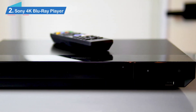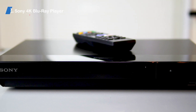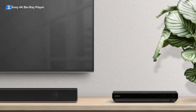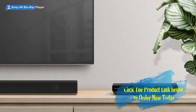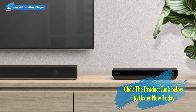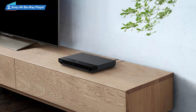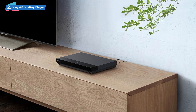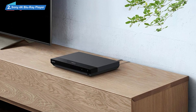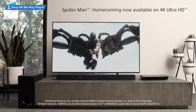Number 2. Sony 4K Blu-ray Player. The Sony UBP-X700 is as affordable as mid-range Blu-ray players come without compromising playback quality and functionality. Generally speaking, the company's aesthetics are excellent and this product fits that mold. The streamlined glossy profile looks elegant and tasteful, and its polished accents and smooth curves elevate the product's appearance beyond its affordable price tag — making it an excellent addition to most modern settings.